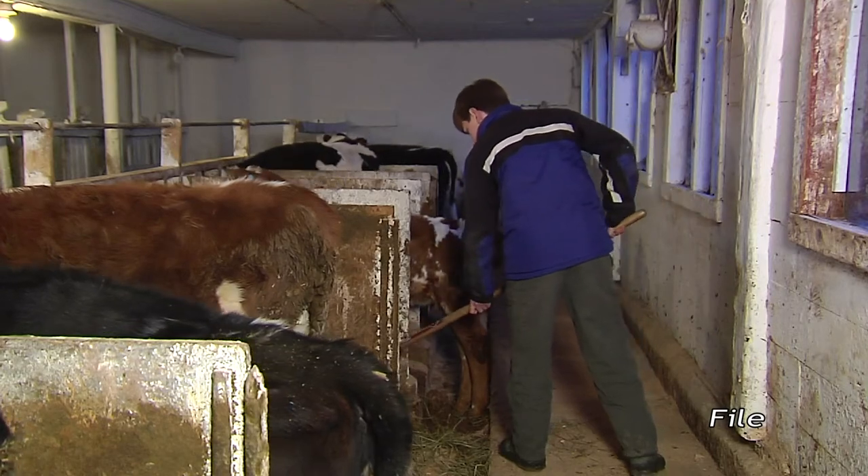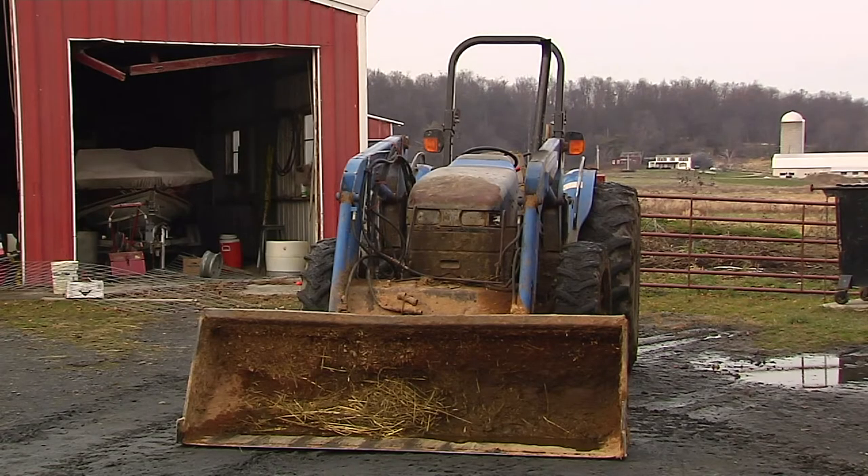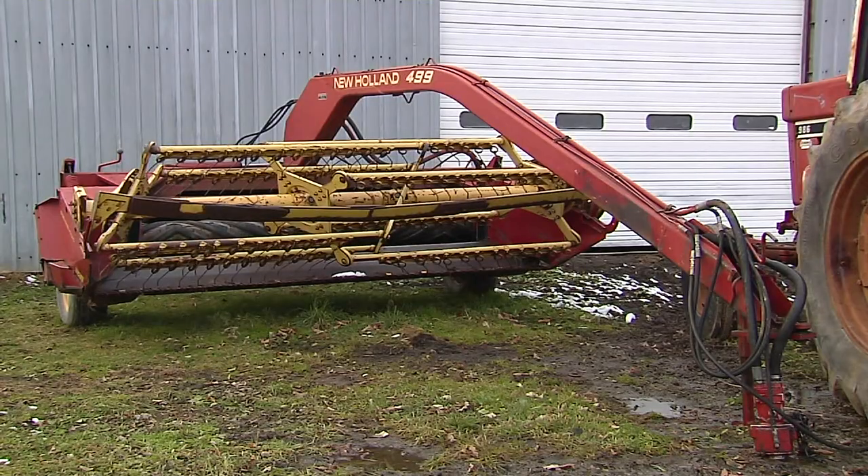David Russell works on his family's dairy farm in Orwell. I really want to know how to be safe around the farm, and I really want to live my life without any problems — you know, stepping over PTO shafts, destroying your life.